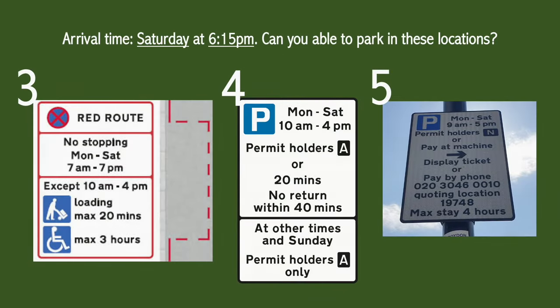For the final three questions I want you to assume you reached these locations on Saturday at 6:15pm and I want you to answer the question: can you park here without a permit? Feel free to pause the video and I'll come back with the answer.